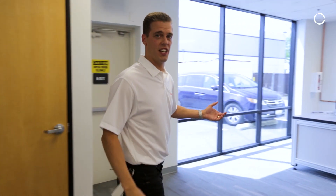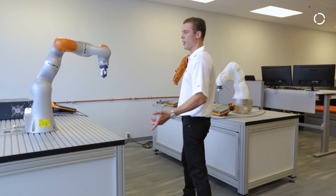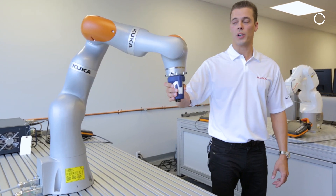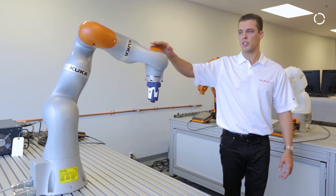Over here is a similar application, but with a big difference: interaction between the robot and the operator is actually wanted. So we can stop the robot, move it around, record a path, or teach positions. And when we're done, we can just start it again.